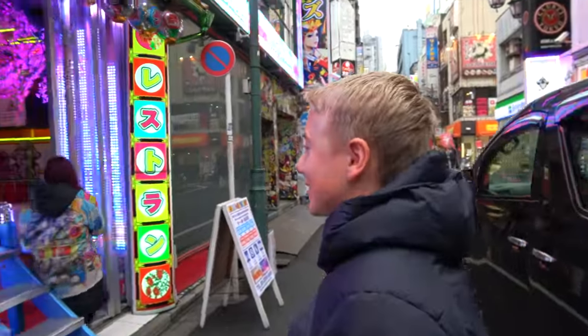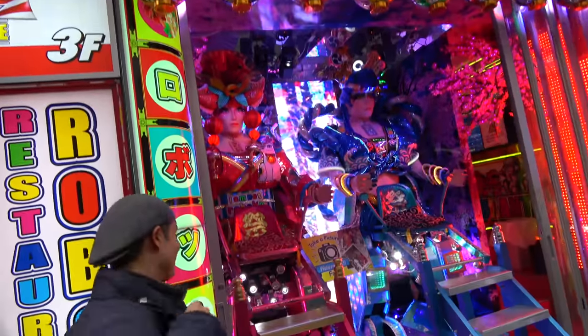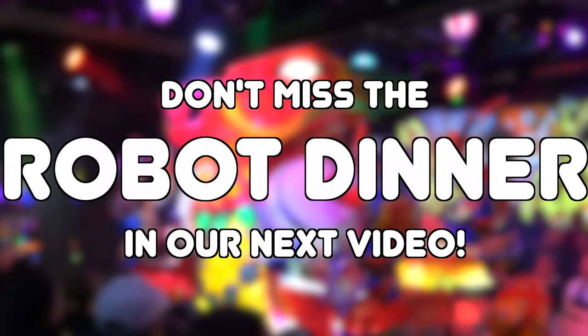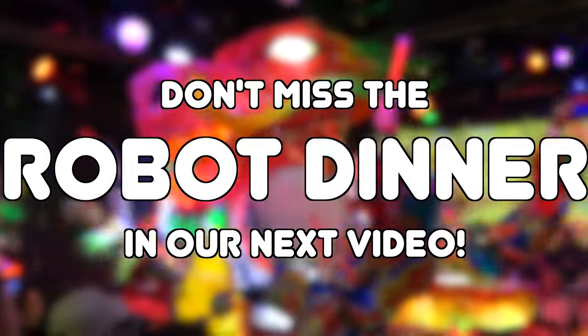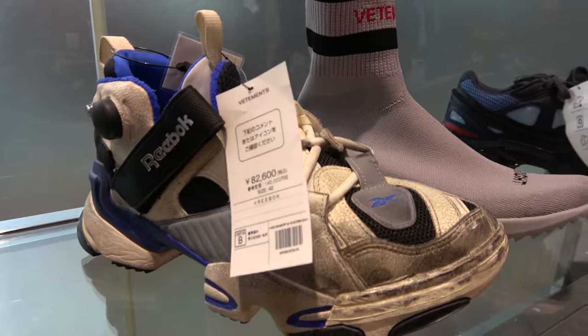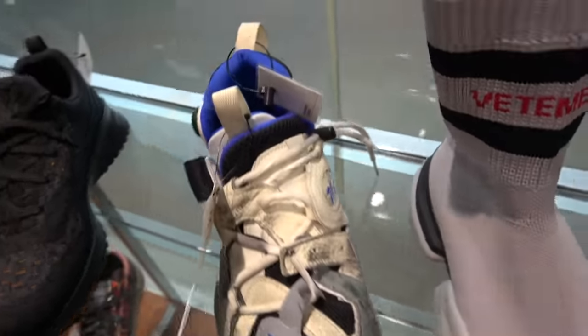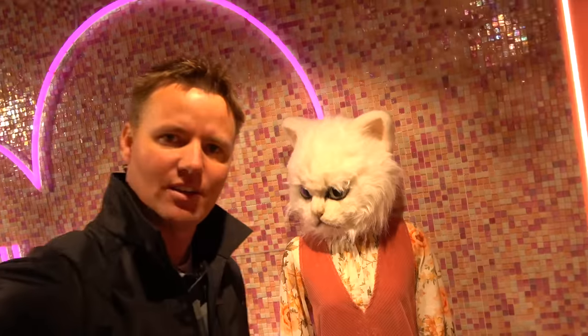This is where we're going to have dinner tonight - it's a robot dinner place. This robot pair is 82,000 yen, which is like $800. Look at it - look how used it looks. Look at this cat. This is the place to come.